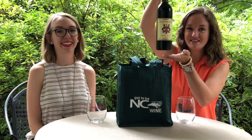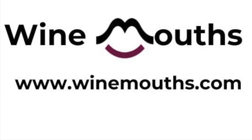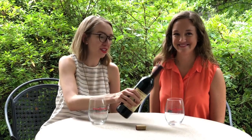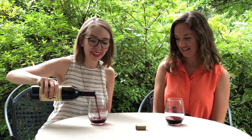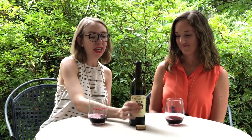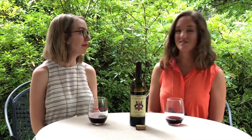Our fourth bottle is the Bella Misto from Raffaldini. Let's dive right in, shall we? I love our job by the way. This has just been so much fun getting to revisit some of our favorite wines and places we've been together — fun to relive. Especially this one. This is one of our favorite wineries, and this is Raffaldini.